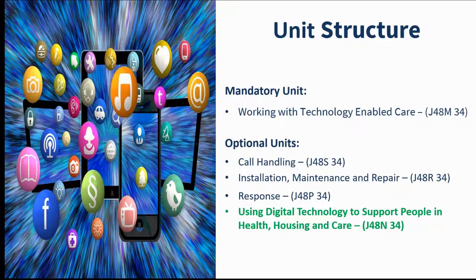In this slide I've noted the various units that make up the group award. This slide is really for information only, so you can refer to it later. However, I've highlighted the last optional unit, which is 'Using Digital to Support People in Health, Housing and Care', as I'm going to talk about this specific unit later in the session.